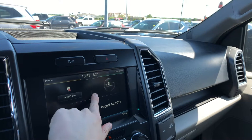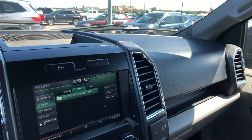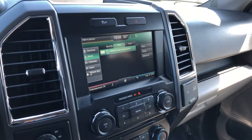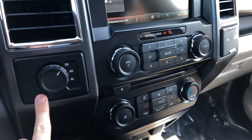You can have navigation through your phone. You can also have SiriusXM, all of that, through there. If you're listening to music, you can listen via podcast or anything like that via Bluetooth. You also have a CD player down here.